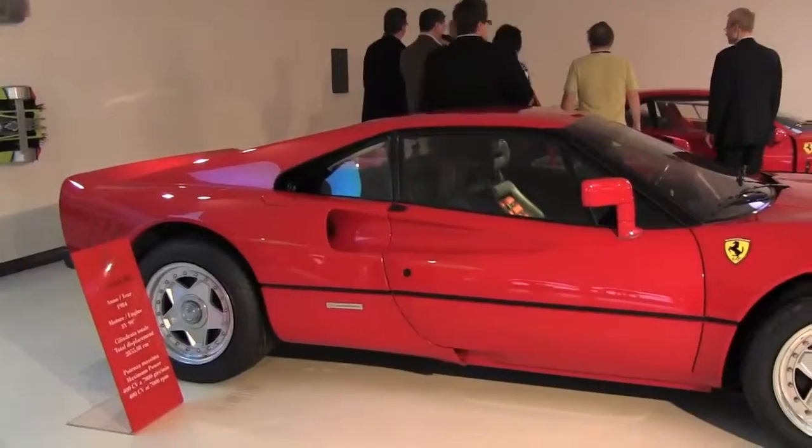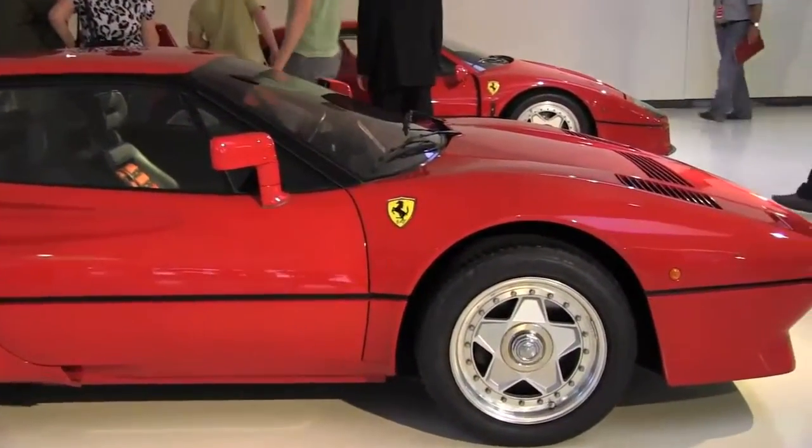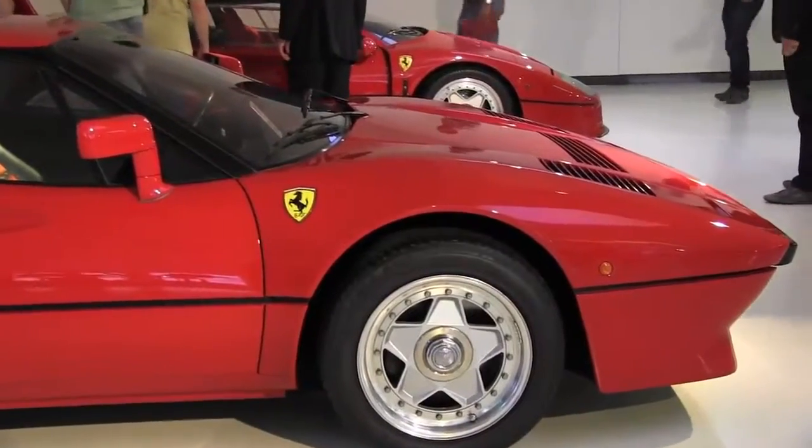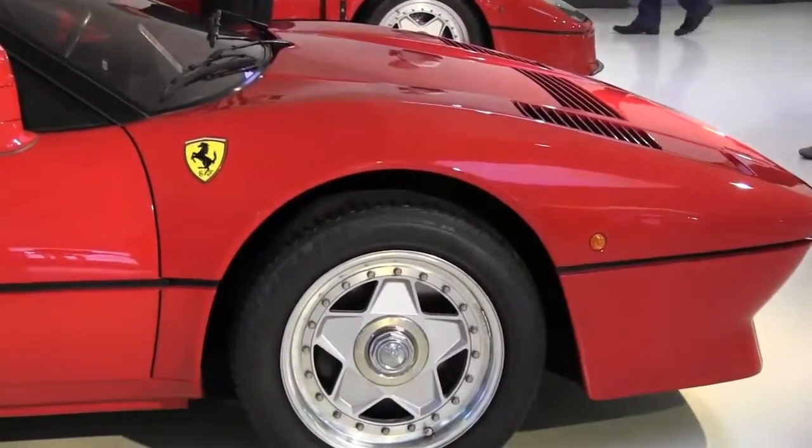So we speak about the technology, we speak about Made in Italy, we speak about legendary men who drove Ferraris throughout the world in all the competitions which have been part of our history.